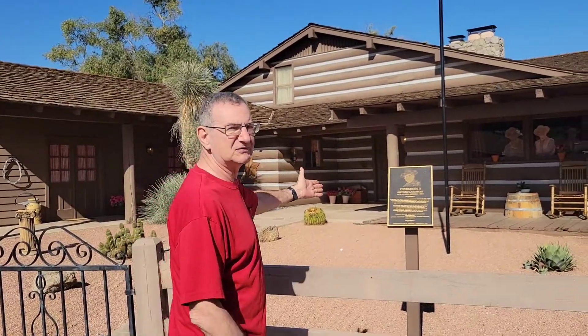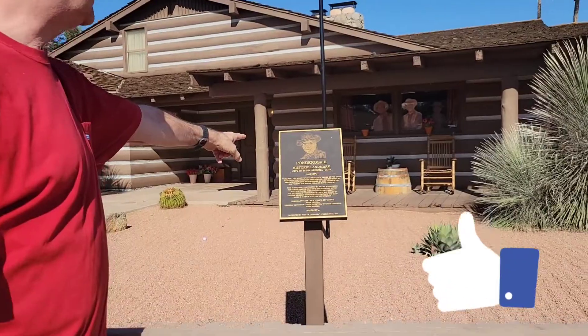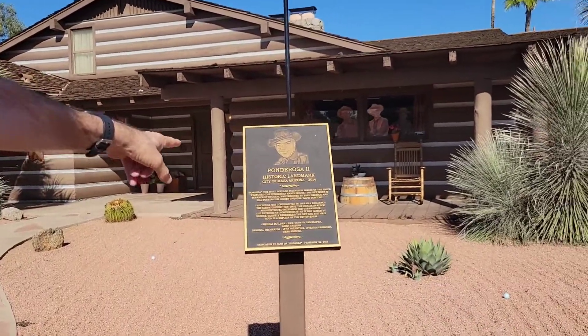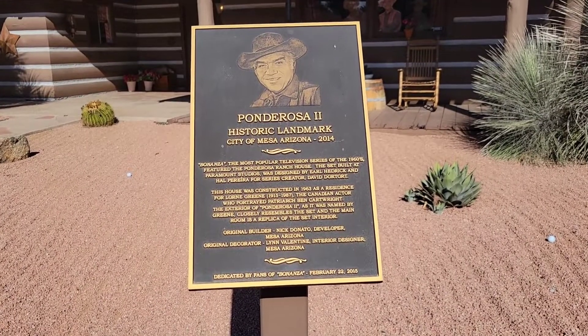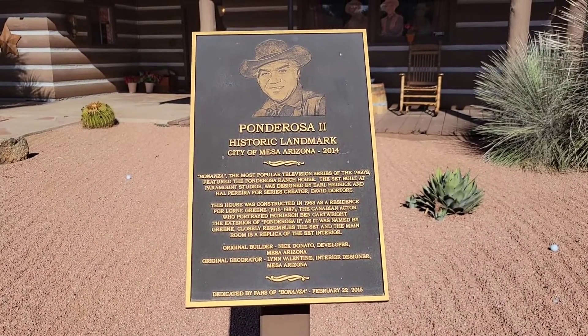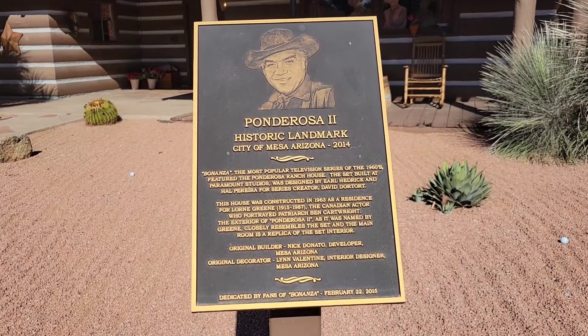There's a plaque here — come in and get a closer look. It was a popular television show of the 1960s. It featured the Ponderosa Ranch House. The set was built at Paramount Studios, designed by Earl Hedrick and Hal Barrera for the series.